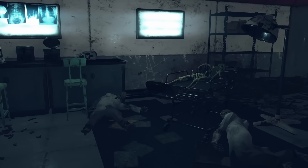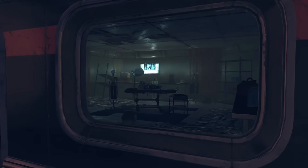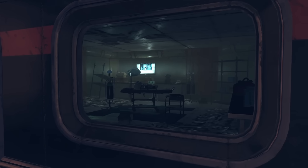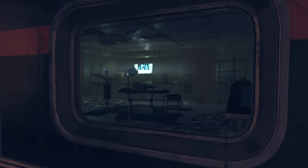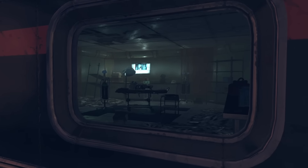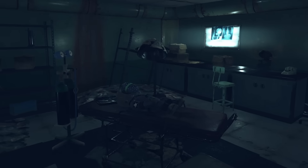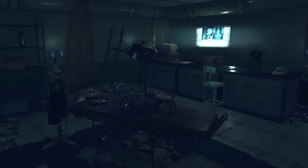In the 1950s, US scientists secretly gathered tissue samples from deceased infants to study the effects of nuclear fallout. Families had no idea. It's a chilling real-life story that mirrors some of the twisted science we see in Fallout's world, from Vault-Tec experiments to sinister pre-war projects. Let's get into it.